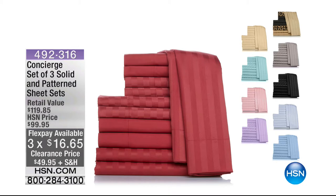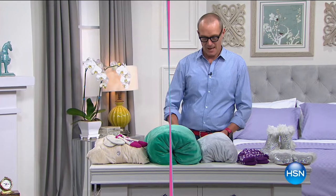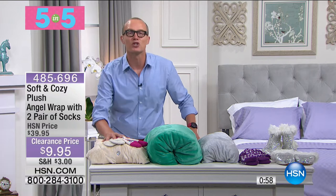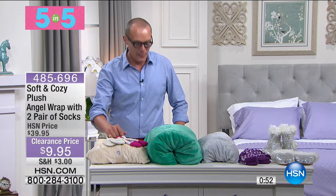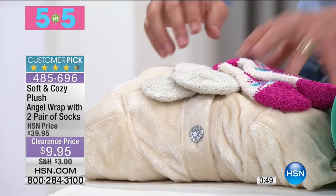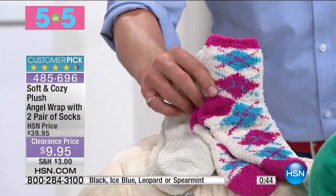You know what we're going to do right now? This is what we call five in five — that's where we do five products, one at a time, very quickly. Ready for this? In crazy prices. Here we go. Five in five, five items across the board. I believe we're going to be starting right here because it's from Soft and Cozy. There are 1,387 five-star reviews on this. We have ivory and turquoise available.